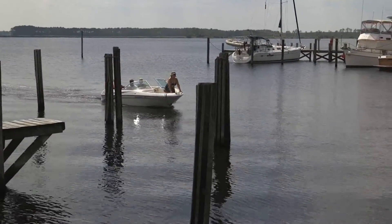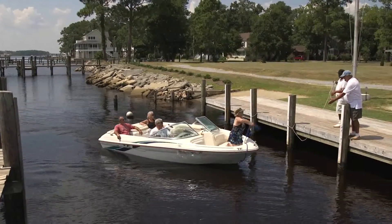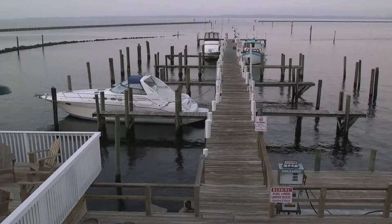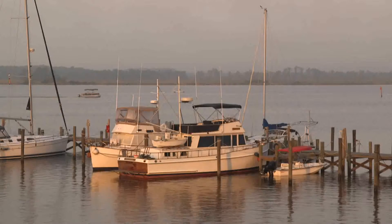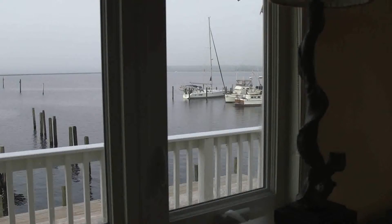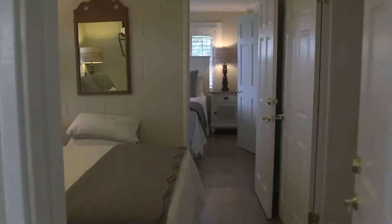Deep water and new docks lure boaters to the marina just a half mile or so from the Intracoastal Waterway. People are just stopping here after friends make a recommendation and they fall in love with it. With 17 slips and laundry and shower facilities, you can stay aboard your boat or sleep on shore. Enjoy a room above the marina with incredible views, or cozy up in one of the three bungalow rooms named for each of the nearby bodies of water.